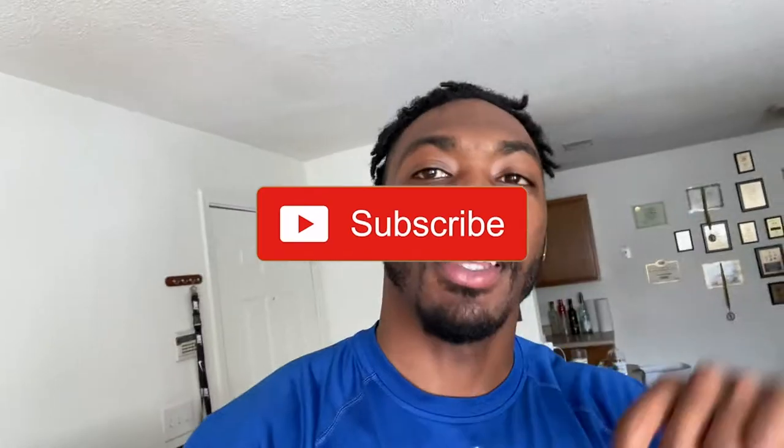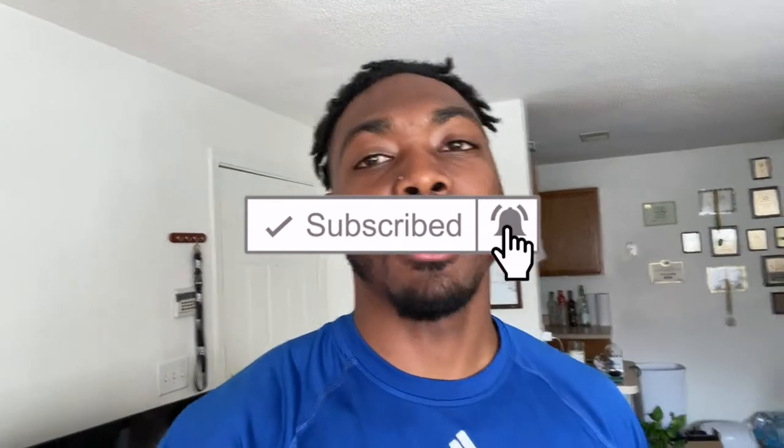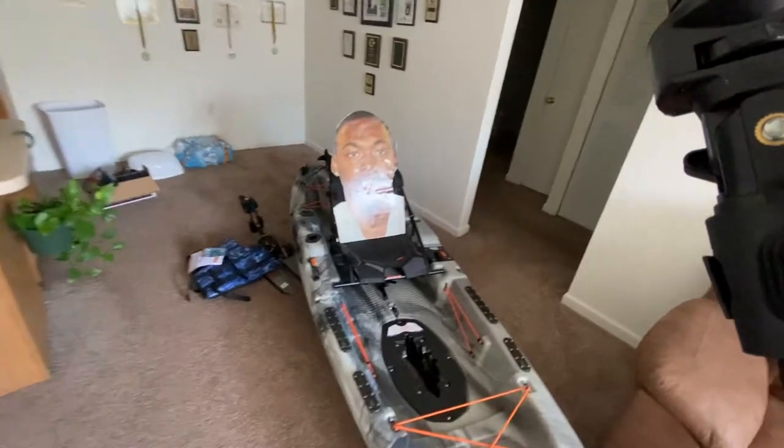What is going on, beautiful people? Welcome back to another episode of Fishing with Phlegm Man. You guys already know what today's video is about from the thumbnail and title. Before I dive in, be sure to like, subscribe, and comment — about 54-56% of you watching aren't subscribed. Hit that subscribe button and the notification bell; it's free. We're on the road to 1,000 subscribers, and this video is going to help get there.